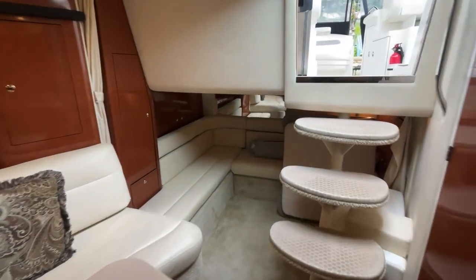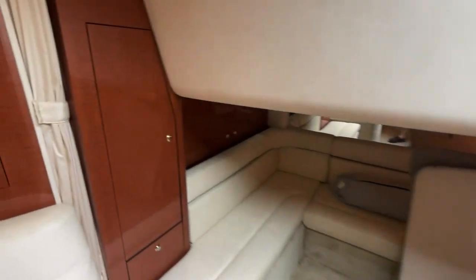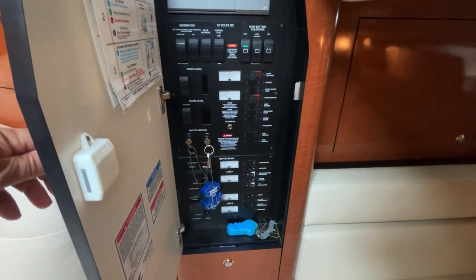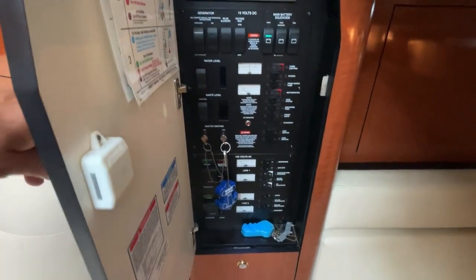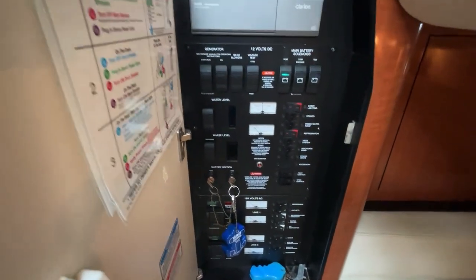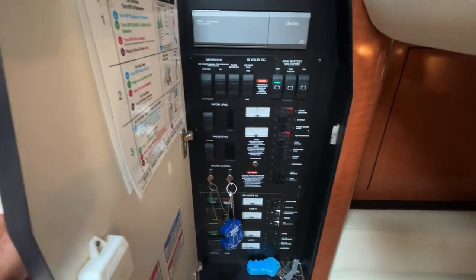For example, there's air conditioning — a very good feature on a hot day like today, though I have turned it off at the moment. You can also see the waste and water monitors on this boat, and you have a remote start for your generator.